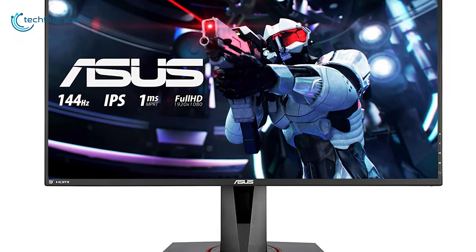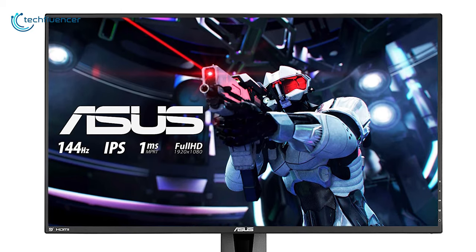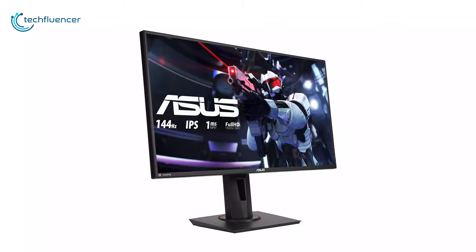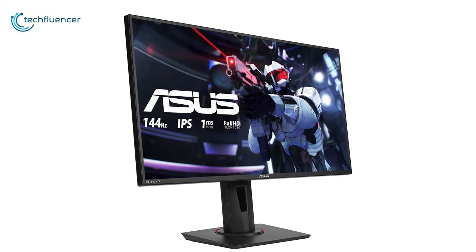That is why this gaming monitor has taken the fifth position on our list. If you are just looking for a budget 27-inch monitor with excellent performance and lots of gaming features, then the ASUS VG279Q is a great option for you.